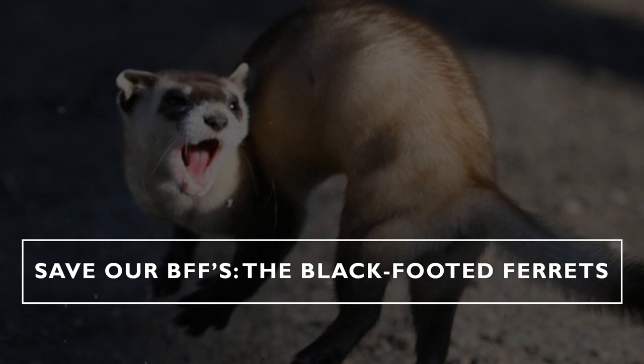As one of North America's rarest mammals, conserving the remaining population of black-footed ferrets is extremely important if we want the species to recover. Black-footed ferrets play a huge role in population control of North America's prairie dogs, and without this regulation, prairie dog populations would likely increase rapidly and throw off the balance of their ecosystem. Conservation efforts need to be followed now if we want this species to survive. So together, let's save our BFFs — the black-footed ferrets. Thank you.